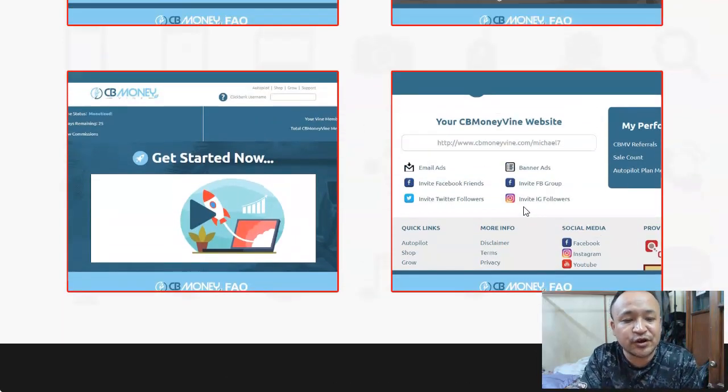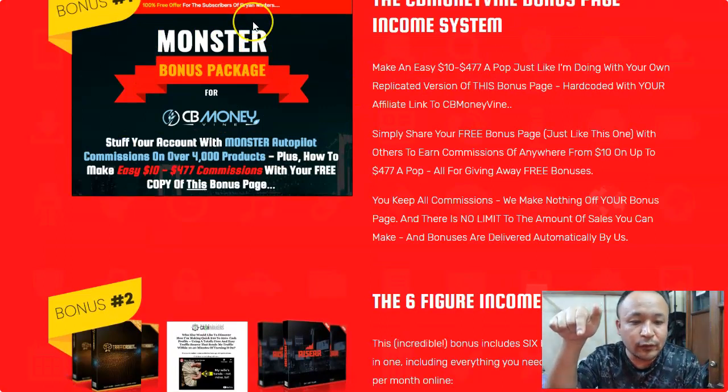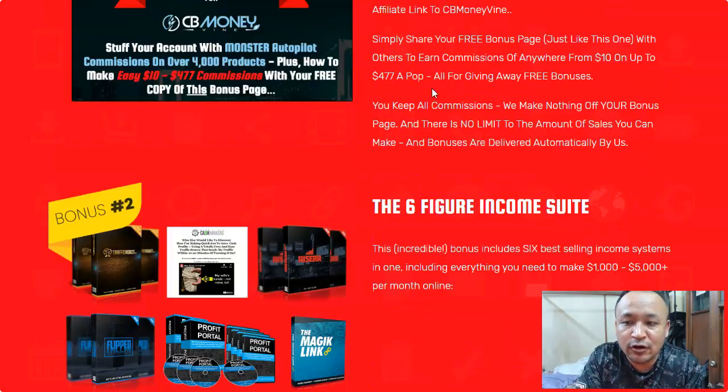That's why I've come up with a very special bonus. With this bonus that I'm giving away, you don't have to promote the CB Money Vine website on your Facebook, Twitter, or Instagram. Because with my bonus, you're going to get hundreds and even thousands of people who are interested to see your offers. Let's take a look at my bonus — if you click the link below this video you can see all the bonuses I have for you. I have four special bonuses, but I want you to focus on bonus number three and bonus number four.